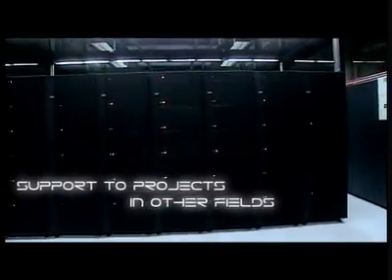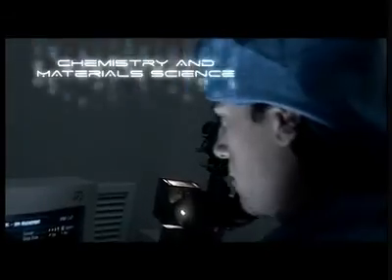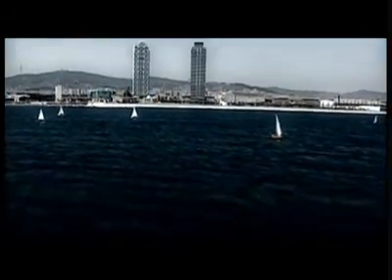Joint research projects are carried out and support is lent to other areas of knowledge. The supercomputer serves to increase the competitiveness of industry, such as that of the aeronautics and automobile sectors. Nanotechnology studies have been carried out and progress has been made in the development of new materials. Mare Nostrum is a cutting-edge facility at the service of research, knowledge and development. It is a symbol of technology and humanity working together towards a better world.